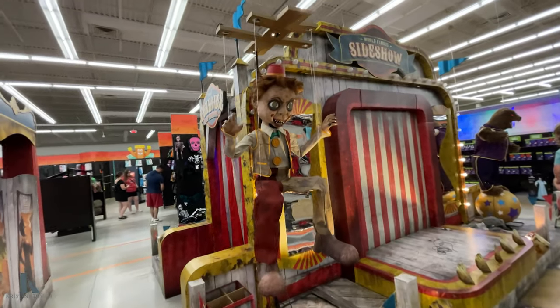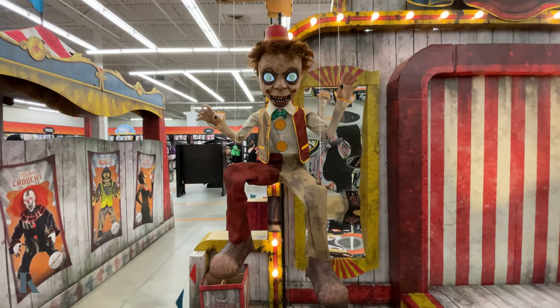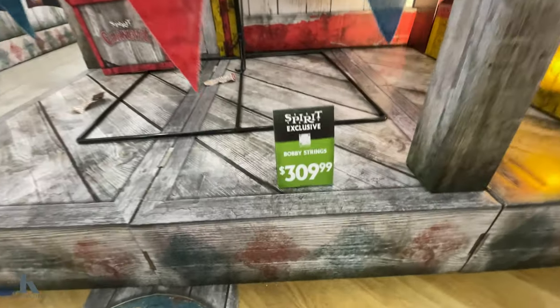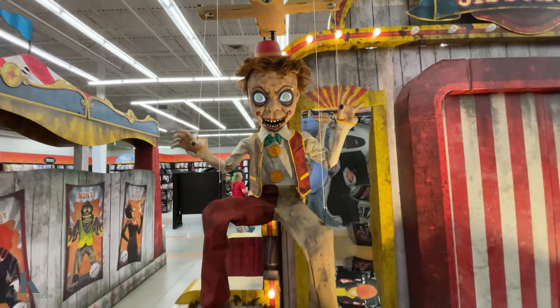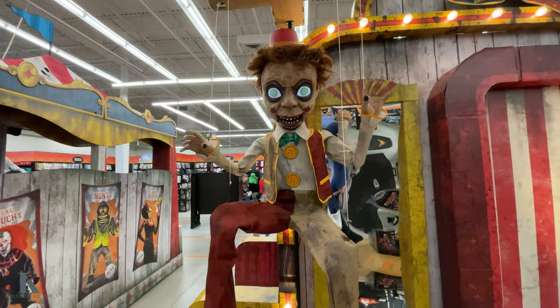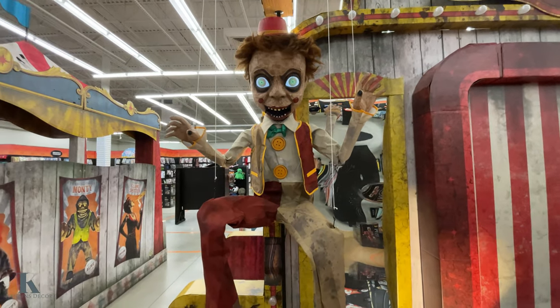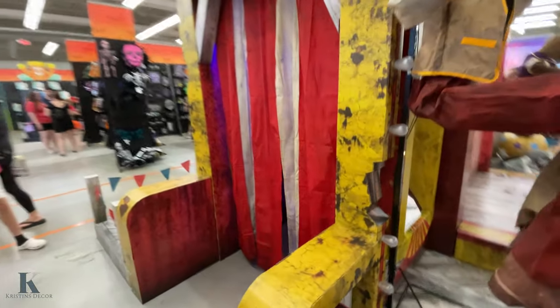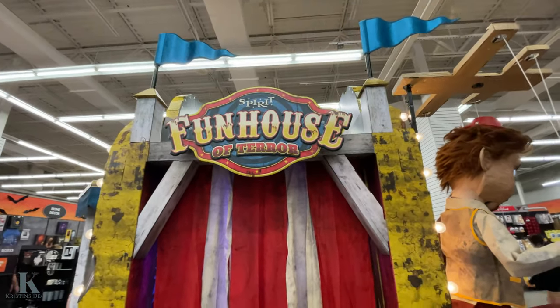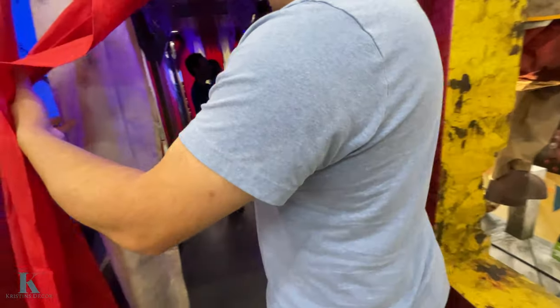Look at this creepy guy. Bobby Strings at $3.09 — he is super creepy. And then he says, 'I'll string you up in my place, we'll have so much fun together.' What's in here? Come in, let's go! Check it out — what's in here?